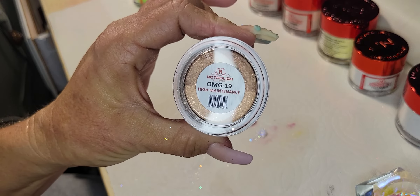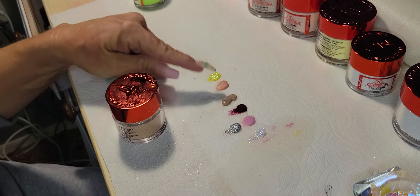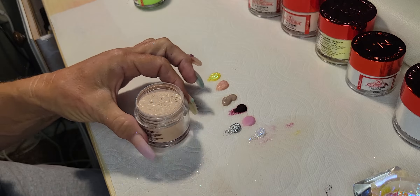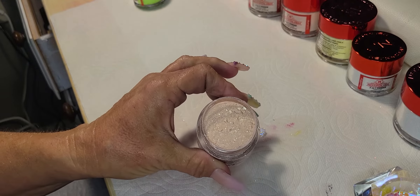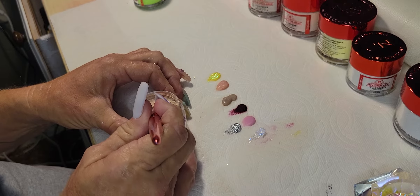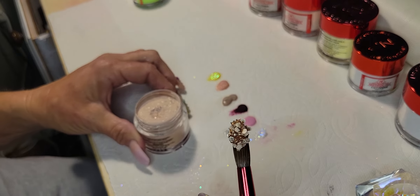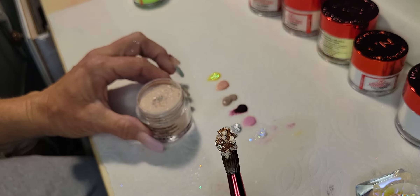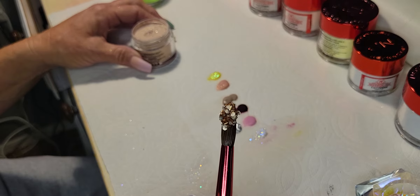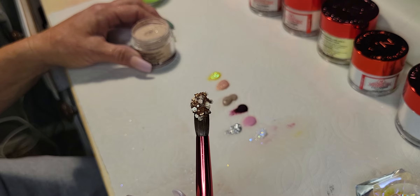This is High Maintenance from the OMG Glitter Collection. Still loving that nude. And this rose is very pretty. Wow, look at this — it's very chunky glitter. Look at that bead — it's like one of those geode rocks or something. That's awesome. If you're working with this you have to make sure you clear cap it, and also maybe lay it flat.